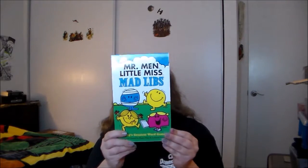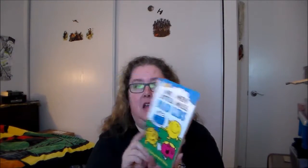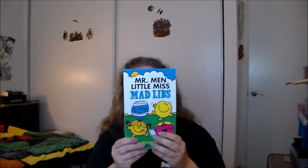The last item was Mr. Men Little Miss Mad Libs. Mad Libs were definitely popular when I was a kid in the 70s and early 80s, so that's kind of fun, and I do remember the Mr. Men and Little Miss books. One issue is that they already included Mad Libs in November's box, so this feels a bit repetitive.